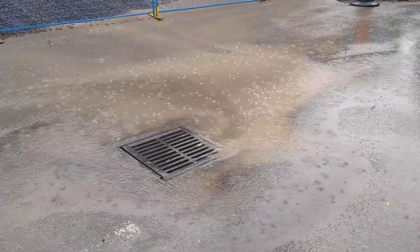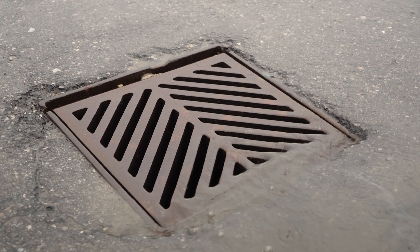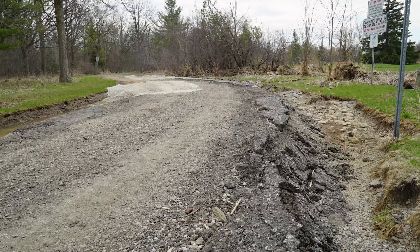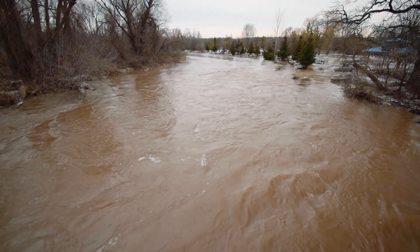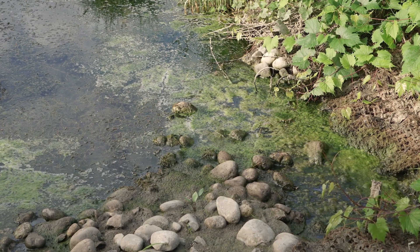Stormwater picks up oil, salt, fertilizers and other pollutants from roofs, streets, buildings and parking lots as it flows across them. Untreated, uncontrolled runoff flowing into a stream causes erosion, flooding and poor water quality. While natural streams are clean and full of life, urban streams are often degraded.